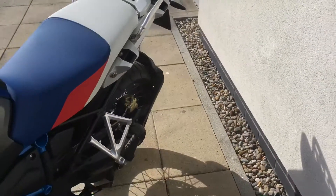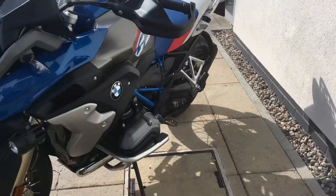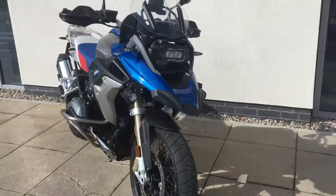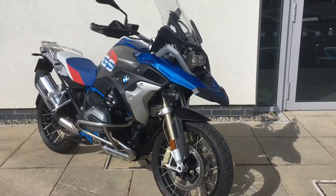So if you'd like any more information on the bike or you'd like to arrange a viewing, just give myself Pat a call — the contact number here is 01-864-07-07.